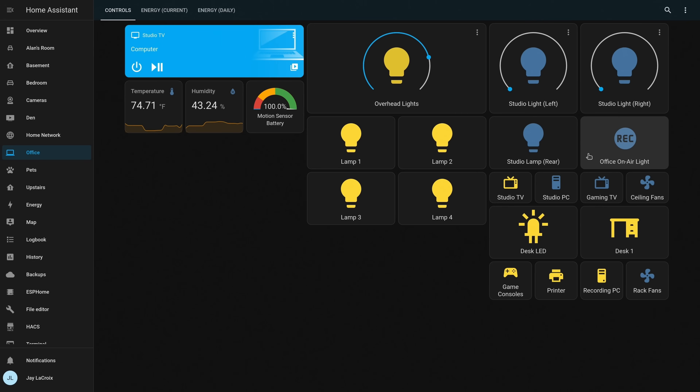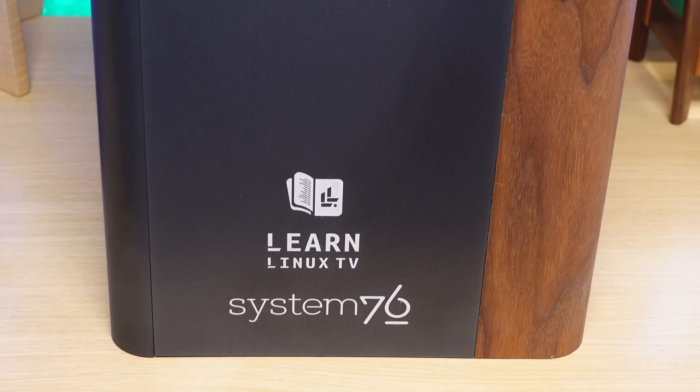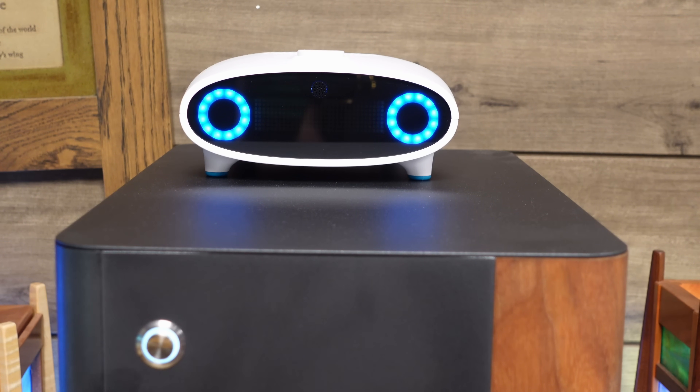Let's address the elephant in the room — the large desktop that you see right here — that's my Thelio desktop made by System76, specifically the Thelio Major. They've refreshed this recently so new ones won't look exactly the same but it's pretty much the same idea. This PC currently has 64GB of RAM, an AMD Threadripper CPU, an Nvidia 3090 GPU, and over 4TB of storage across multiple SSDs, as well as a 10Gb ethernet connection so I can edit video directly from my file server. And on top of the tower is my automated assistant Mycroft. Mycroft, why don't you say hello? Hello.